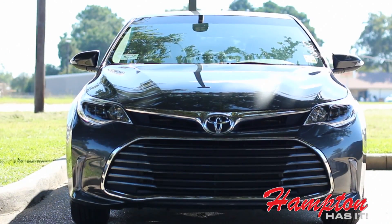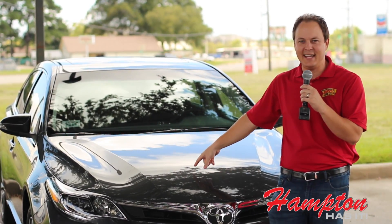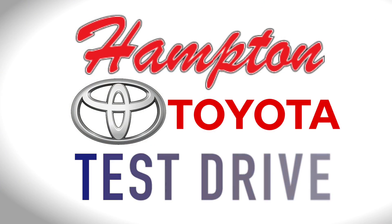What's up everybody? It's Scott Prather from ESPN 1420 and this is a 2016 Avalon. Check it out more over at HamptonToyota.com. Peace.